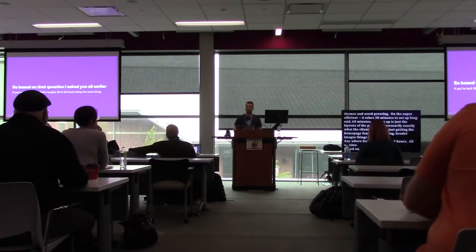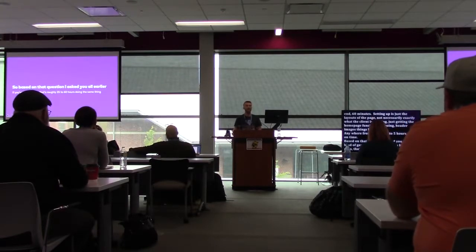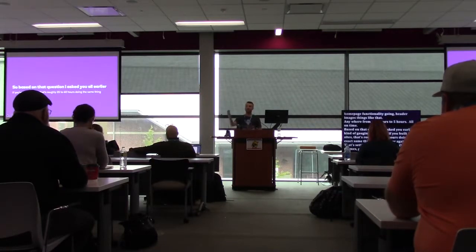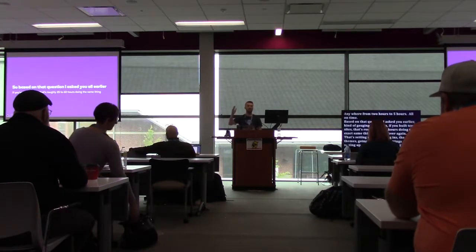As designers, your time is your money, and that's important. If you look at the things we do most often in every build — setting up plugins, themes, and WordPress settings takes about 30 to 60 minutes. Setting up the page frameworks — just the layouts, not exactly what the client needs, just getting home page functionality going — takes anywhere from two to five hours. So if you've built 10 sites, that's roughly 25 to 60 hours doing the exact same thing over and over.